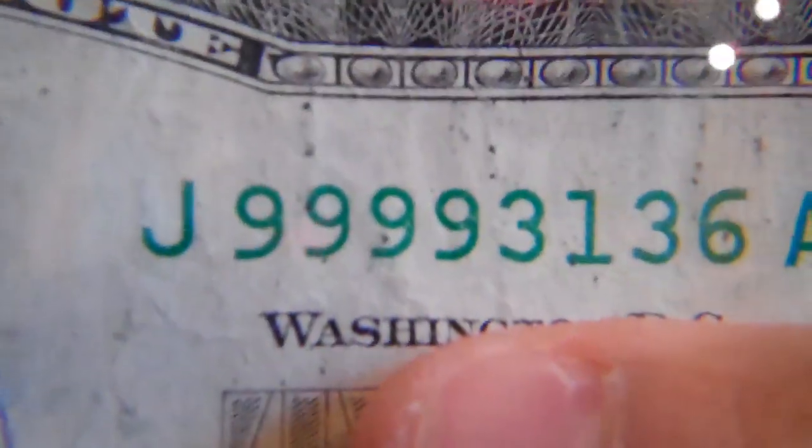Here is a two dollar bill that's in horrible condition, but I kept it because it's got four nines in a row on the front. So I kept that. And then here are the better ones I think — the first one here.